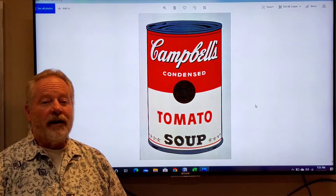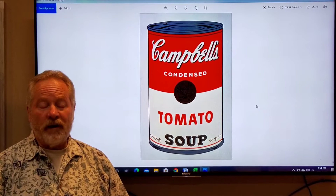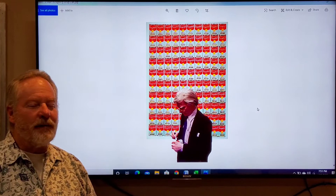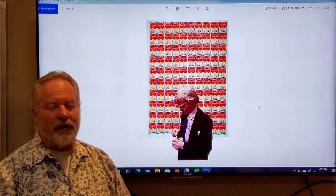Now the critics really disliked it at the time, but the public loved it. They understood it, and today, many years after his death, he's still one of the most collectible artists in the United States. He would actually go to the store, buy cans of tomato soup, sign them, autograph them, and give them out or sell them with his autograph on them.